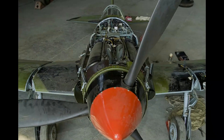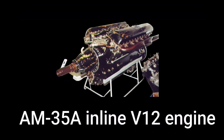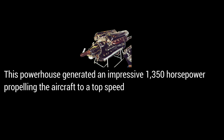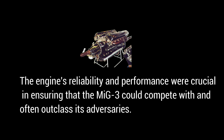One of the most critical components of any aircraft is its engine, and the MiG-3 was powered by the potent AM-35A inline V-12 engine. This powerhouse generated an impressive 1,350 horsepower, propelling the aircraft to a top speed of over 400 miles per hour — a staggering achievement for its time. The engine's reliability and performance were crucial in ensuring that the MiG-3 could compete with and often outclass its adversaries.